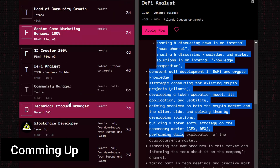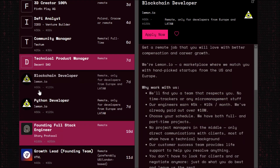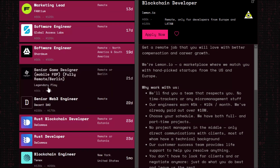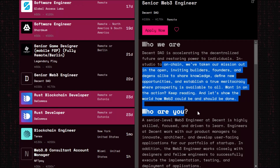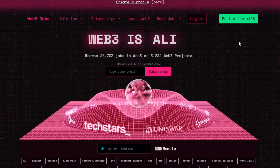Here we go to explore each listing. We have a DeFi analytics role, we have blockchain power with a pay of 60K to 120K, we have a Python developer for blockchain in Europe, a software engineer, a senior game developer, and a senior Web3 developer. The pay for the Web3 developer role is really insane — it's for a DAO, with pay of 150K to 170K. This one is really interesting.